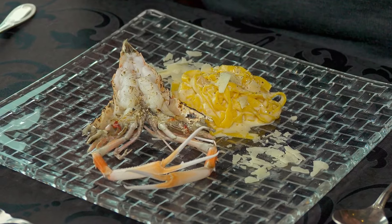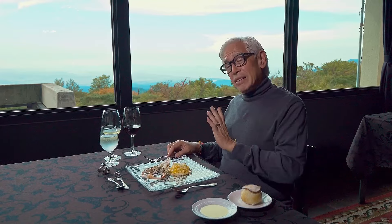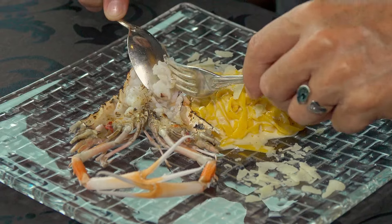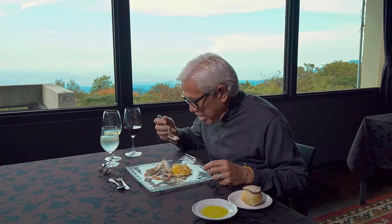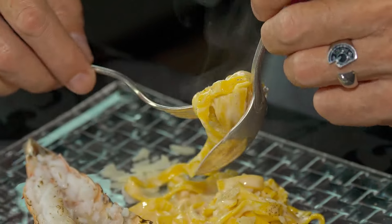We are having a scampi pasta with tomato cream — this is my last savory dish. I'm looking forward to dessert. It's not overcooked; it doesn't stick to the skin. Looks like it's freshly made.